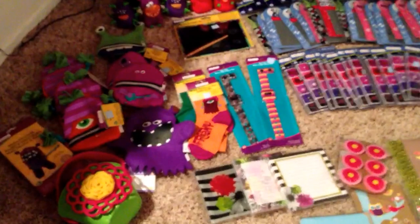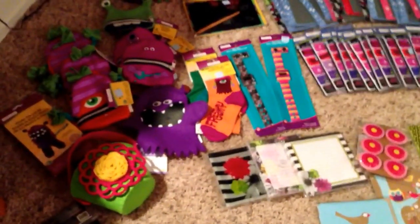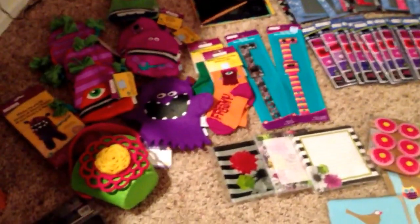They had everything just out. I don't even think they did any grab bags and I found old stuff, so I was really glad that they didn't have everything organized — we were able to find a lot of stuff.